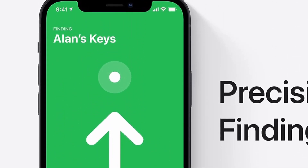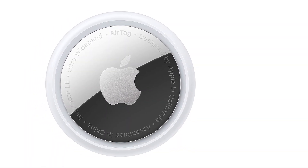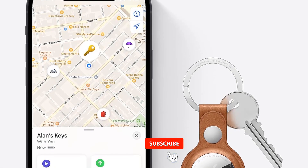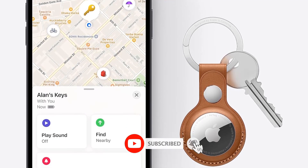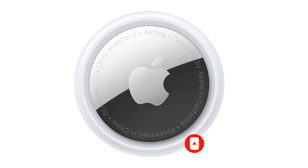As for separation alerts, AirTags were consistent, always delivering a left-behind alert when I traveled about 1,200 feet away — or about three square blocks — without an item. You can turn off separation alerts for any given tracker, as well as designate certain locations, such as your home or workplace, as exceptions for the notifications.